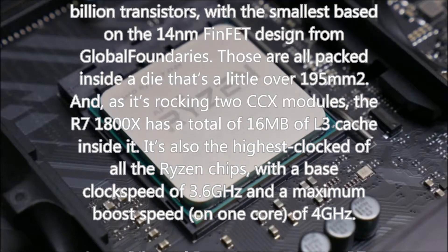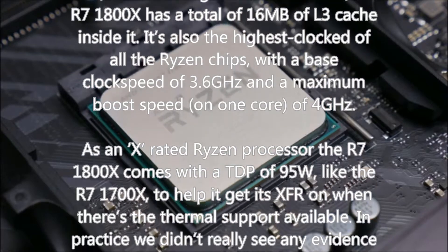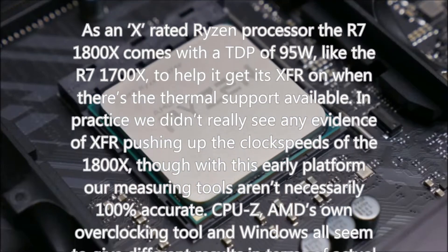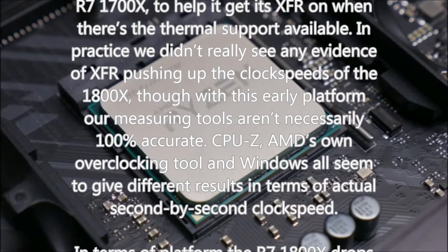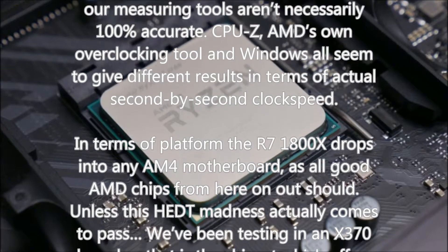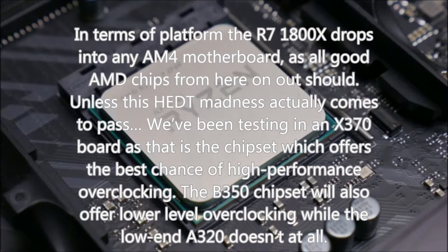As an X-rated Ryzen processor, the R7 1800X comes with a TDP of 95 watts — like the R7 1700X — to help enable XFR when there's thermal headroom available. In practice we didn't really see evidence of XFR pushing up the clock speeds of the 1800X, though with this early platform our measuring tools aren't necessarily 100% accurate. AMD's own overclocking tool, CPU-Z, and Windows all seem to give different results for second-by-second clock speed. The R7 1800X drops into any AM4 motherboard, and we've been testing on an X370 board, which offers the best chance of high-performance overclocking. The B350 chipset will also offer lower-level overclocking, while the low-end A320 doesn't at all.